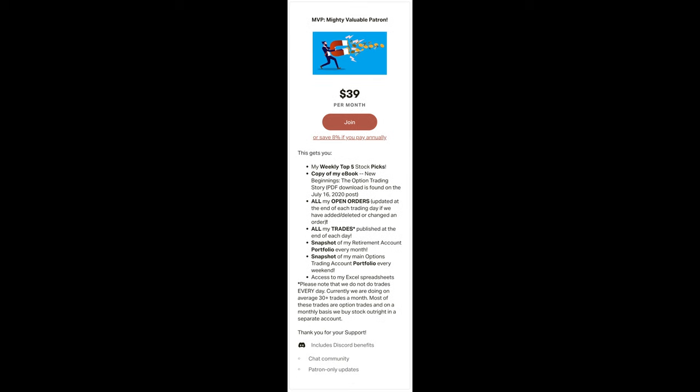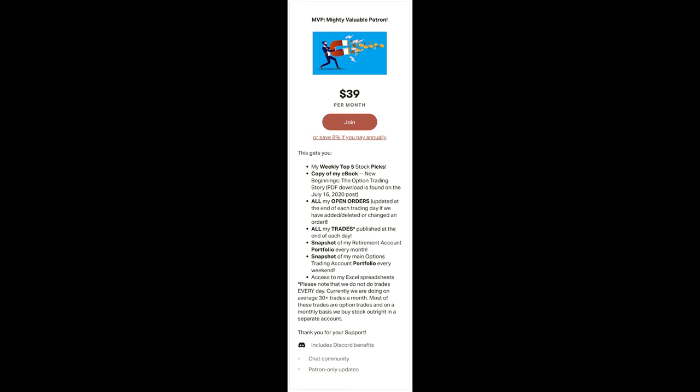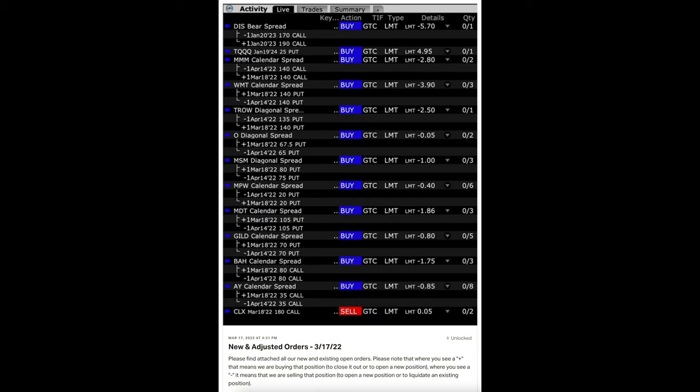Stepping up to the next level, we have the MVP — Mighty Valuable Patron level. Again, you get everything from the lower levels, but in addition to that, you get access to all my open orders. This shows you all the orders I have sitting out there at set limit prices that have not been filled yet. My patrons really like this, especially as the third Friday of the month — our main option expiration date — nears. They can see what I'm trying to accomplish with each position whose limit order has not been filled yet.